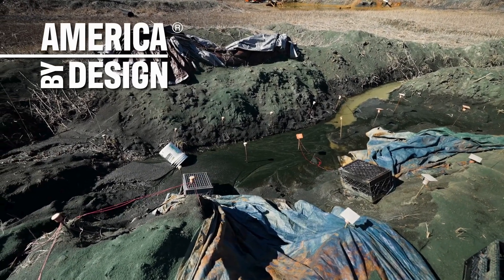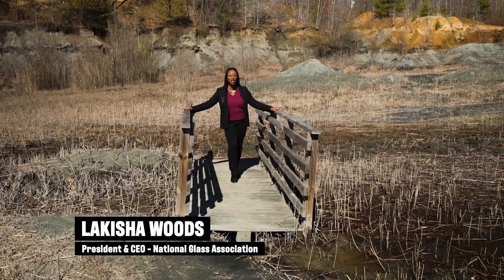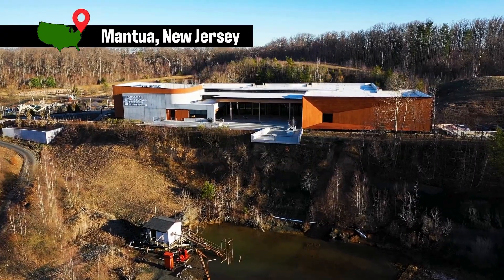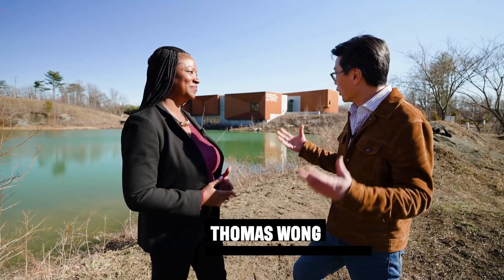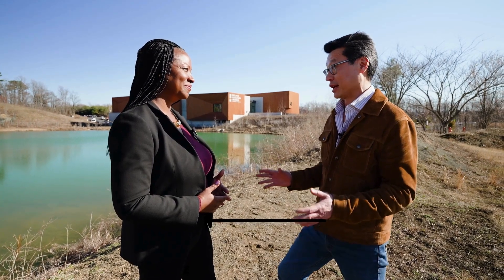I am in an old quarry in New Jersey, and there's a really special architectural story to be told here. We wanted to make a design that rose to the level of this profound place. It is truly an amazing story.